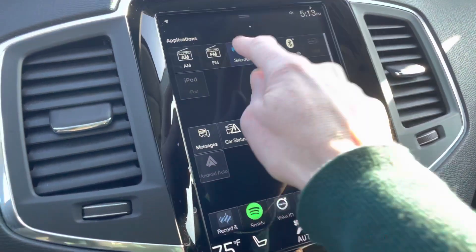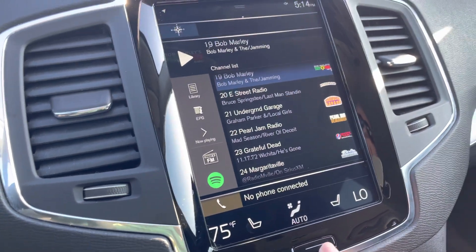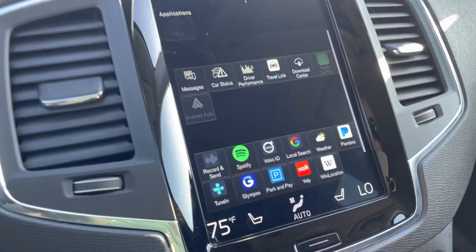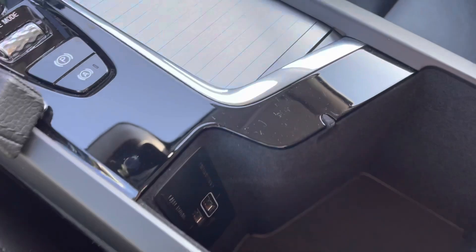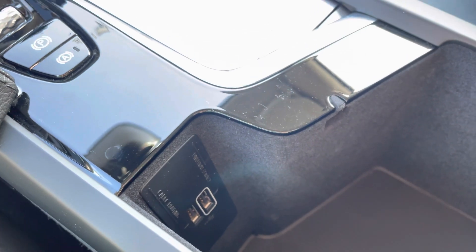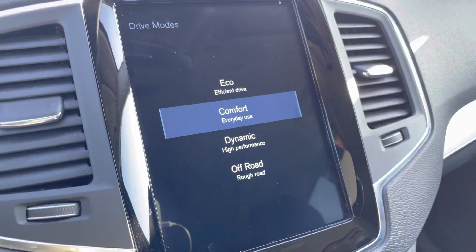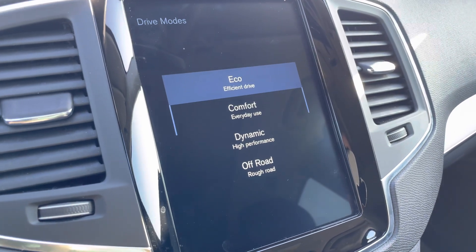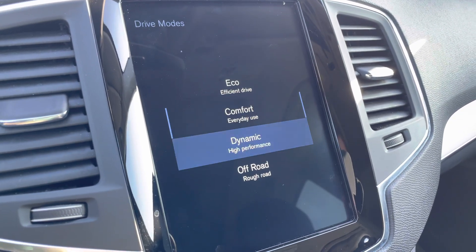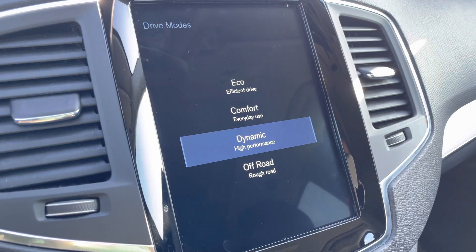All the way to the right is your setup for Sirius XM. You can download whatever apps you'd like and they'll show up there. The one on the right will be your Apple CarPlay or Android Auto. You also have the drive mode selector — it's always set to Comfort, but if you'd like better gas mileage go to Eco. Dynamic will get you quicker shifting and a sportier, more spirited drive.